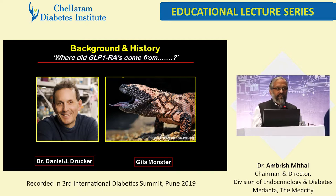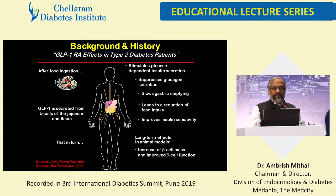You've all heard of Daniel Drucker. You also know the exendine story that came from the Gila monster. Exendine, or exenatide as it was called, was the first major drug in this class to be used clinically. GLP-1 is secreted from L cells of the jejunum and ileum. That in turn stimulates glucose-dependent insulin secretion, which directly suppresses glucagon secretion, slows gastric emptying, leads to reduction in food intake, improves insulin sensitivity, and long-term effects in animal models also show some increase in beta cell mass — but that's controversial as far as humans are concerned. The overall effects of GLP-1 are very well understood for almost two decades now.